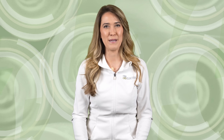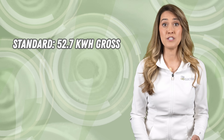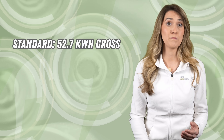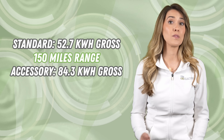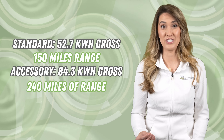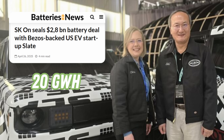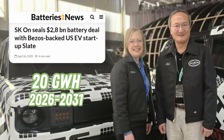It can hit a top speed of 90 miles per hour and a 0 to 60 mile per hour time of 8 seconds. There are two battery options: a standard 52.7 kilowatt-hour gross pack with a 150-mile range, or an accessory battery totaling 84.3 kilowatt-hours targeting 240 miles of range. Slate announced a deal with South Korean battery supplier SK On, where they will supply 20 gigawatt-hours of battery capacity between 2026 and 2031 with an option for additional volumes as Slate scales up production.